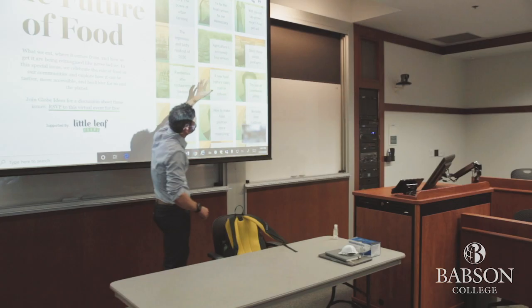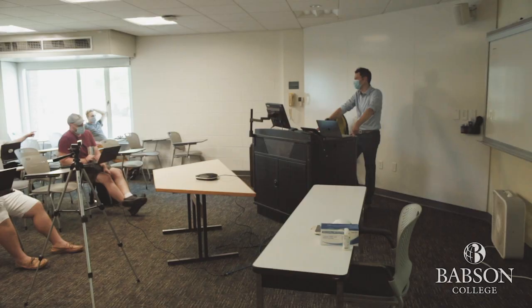Specific training on different classroom types, cleaning procedures, and techniques to ensure equity between on-campus and remote students, and how to balance synchronous and asynchronous learning, will be provided in the beginning of August.